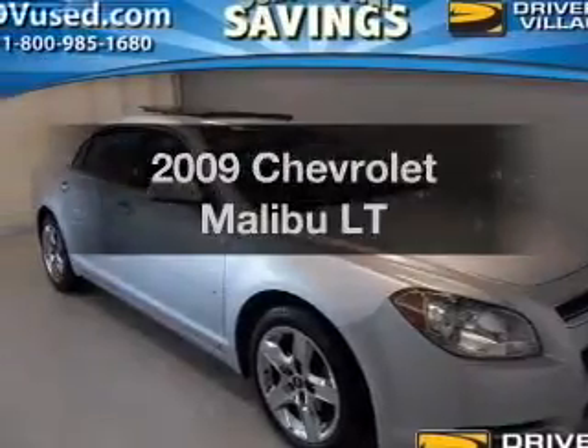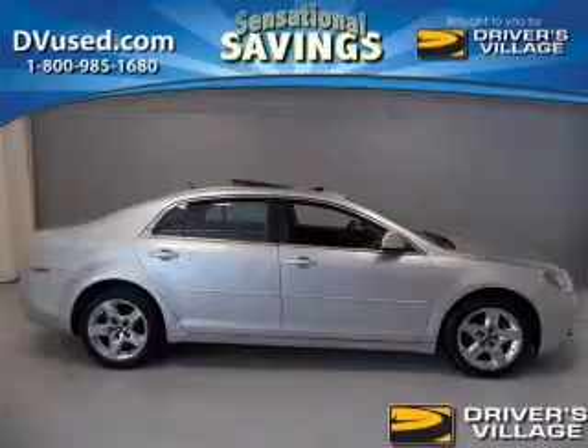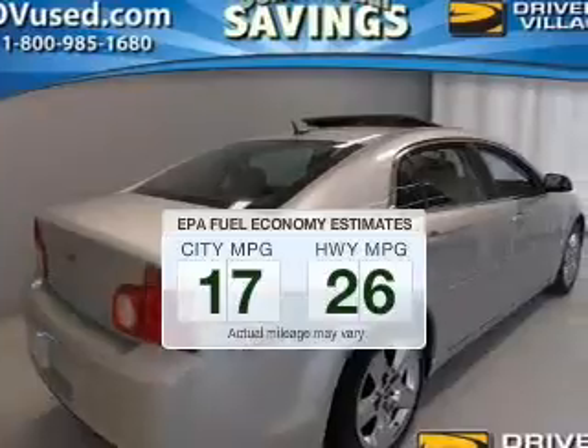Check out this 2009 Chevrolet Malibu. If you're looking for a first-rate auto, this one could be yours today. Save your money — make less trips to the gas station to fill your gas tank when driving this fuel-efficient vehicle.